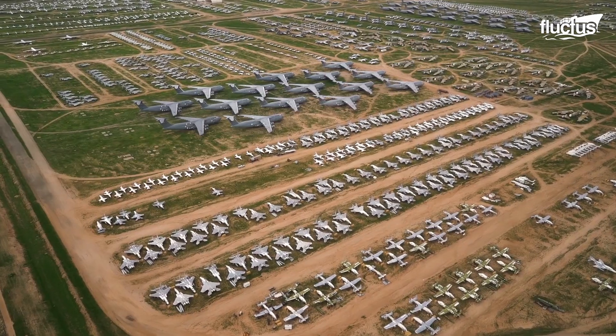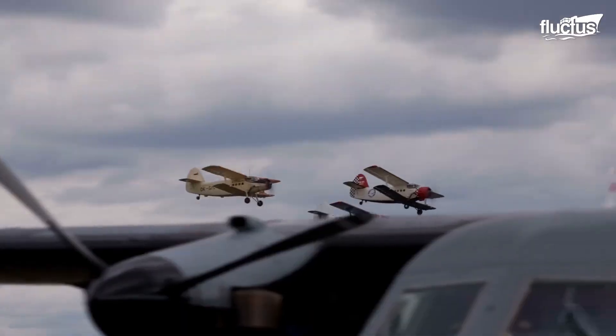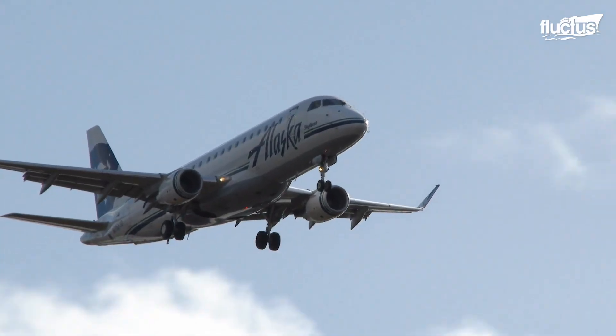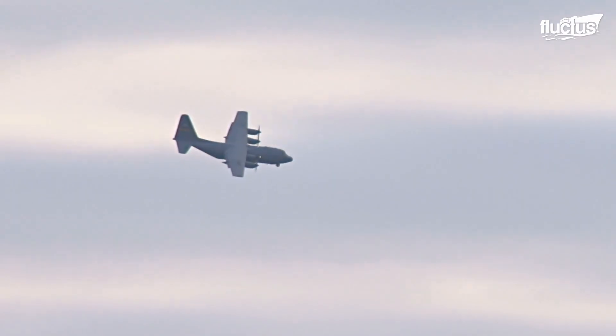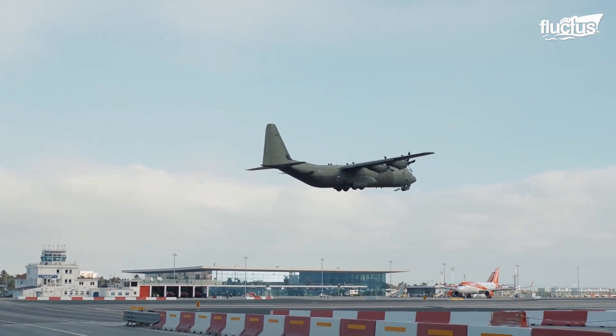Hello everyone, and welcome back to the Fluctus Channel. Even after more than a hundred years of flight, operating an aircraft remains a risky business. Due to mechanical malfunction, pilot error, and dozens of other reasons, planes and helicopters still suffer crashes all around the world.